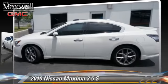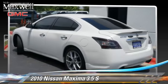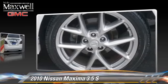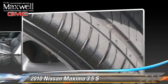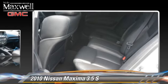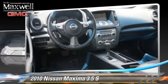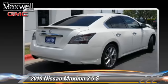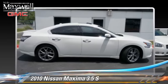The 2010 Nissan Maxima, powered by a six-cylinder engine with an automatic transmission. This vehicle, with fewer than 60,000 miles on the odometer, is well equipped. This Nissan features powered door locks, alloy wheels, and a sunroof. Safety features include side airbags, traction control, and ABS.